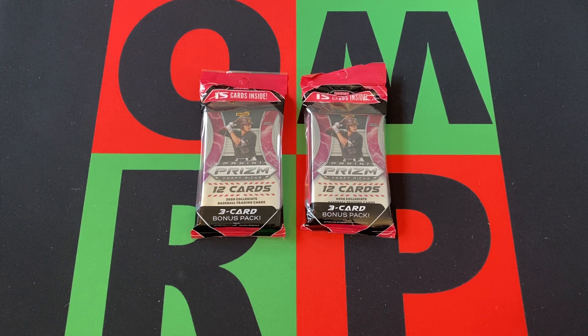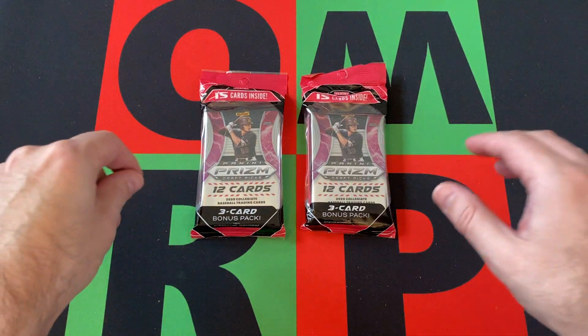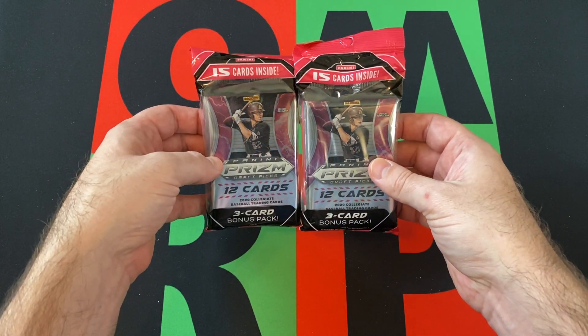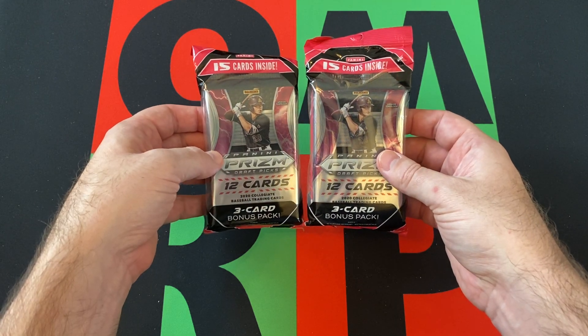Your Friday got out of hand, you opened up too many cards, and now you're hungover. The only proper way to cure a hangover is to watch me open up some hanger products. We've got a couple of value packs this time around from 2020 Panini Prism Draft Picks.